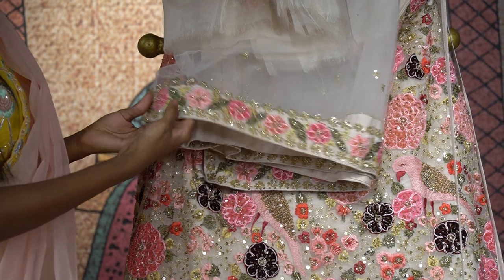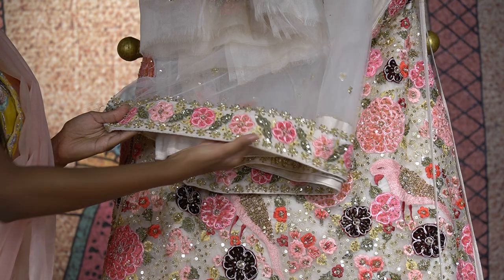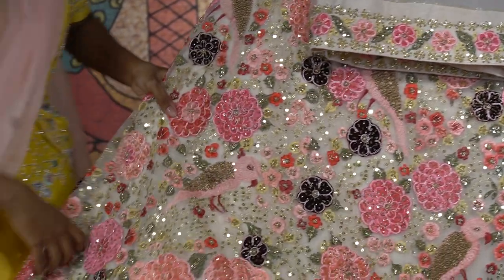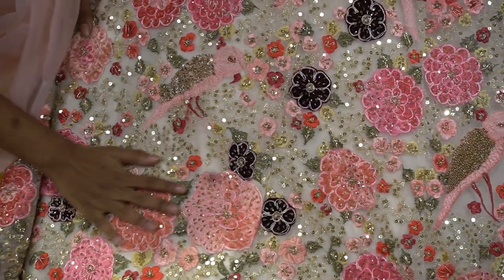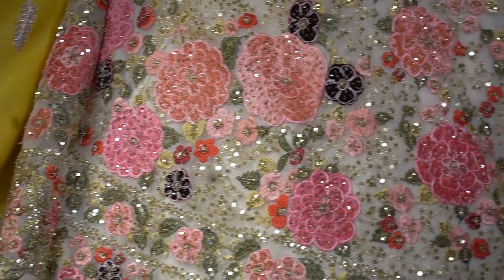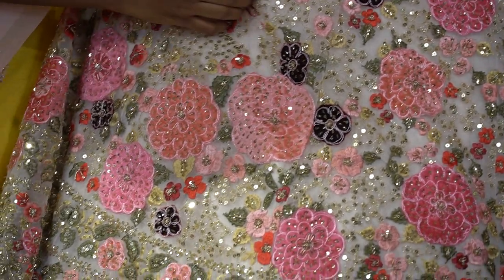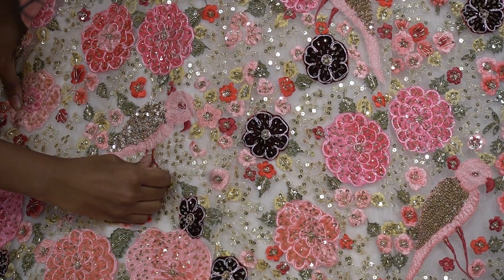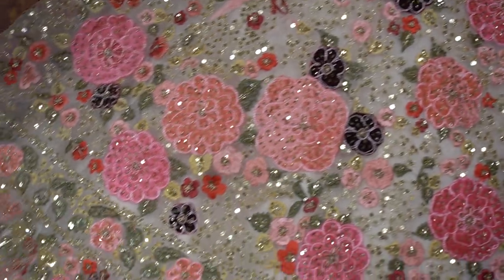Towards the end of the dupatta, you have a beautiful border with the combination of pink and peach color floral designs. Coming to the lehenga, you have a beautiful huge floral print — the embroidery is so amazing because it has all the shades of pink: dark pink, light pink, hot pink, peach pink and the burgundy shade too. It also has a beautiful parrot with thread embroidery work and sequins, with floral designs from top to bottom.